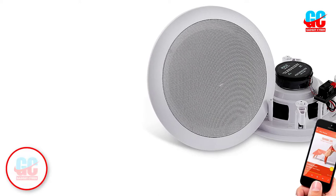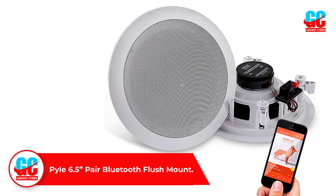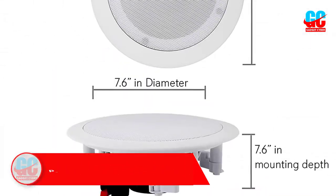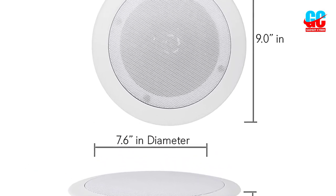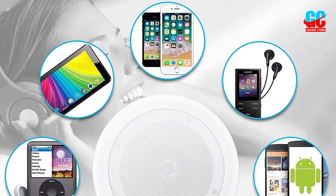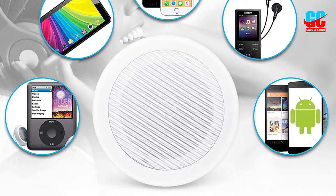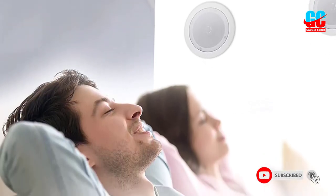Number 4: Pyle 6.5-inch Pair Bluetooth Flush Mount Speakers. If you're looking for a great way to enjoy your music without taking up a lot of space, you need the Pyle 6.5-inch Pair Bluetooth Flush Mount Speakers. These speakers are designed to be flush-mounted in your ceiling or walls, so they take up virtually no space at all. But don't let their small size fool you — these best ceiling speakers pack a powerful punch. They're equipped with built-in Bluetooth, so you can wirelessly stream your favorite music from any Bluetooth-enabled device. They include round, stain-resistant speaker grills, so they'll blend in seamlessly with your existing decor.